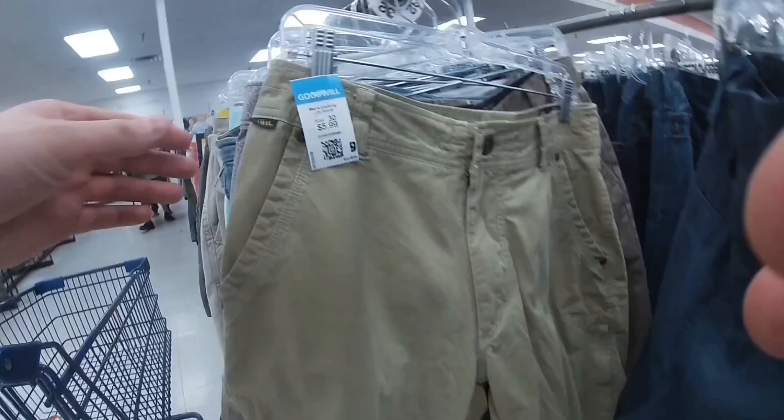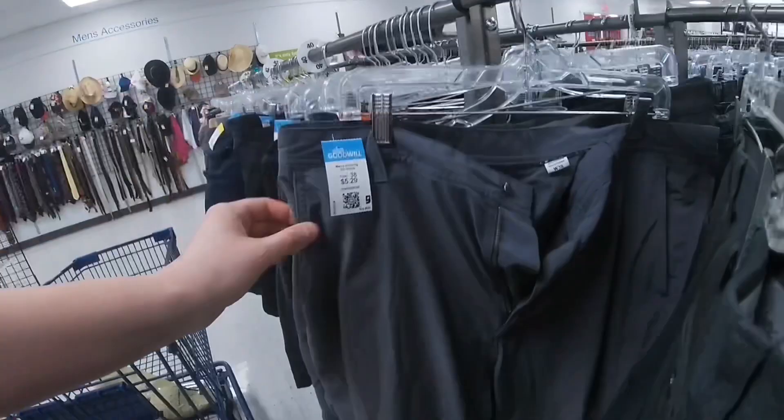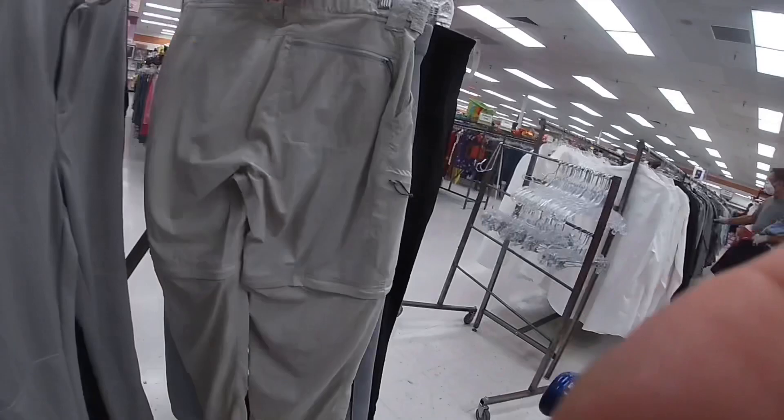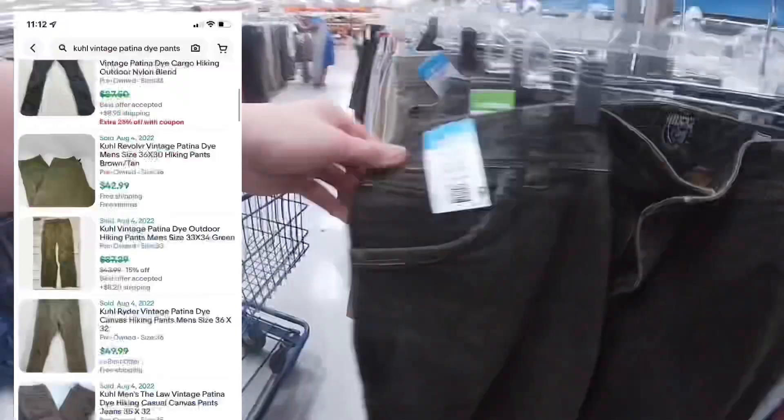At Goodwill at night. I picked up some Cool vintage Patina Dye hiking brand shorts — these sell really well for only six dollars, great pickup. I also found another pair of metal button FootJoy shorts with belt wear, which I can still sell for about 15 bucks plus shipping for only four dollars. Found Simms fishing convertible pants — I have watchers for 30 plus shipping. Also grabbed vintage Patina Dye pants in the same style, which sell for even a little more.